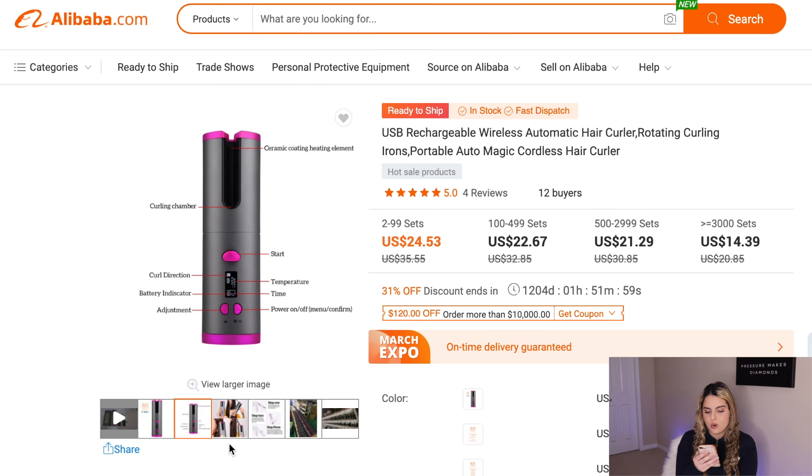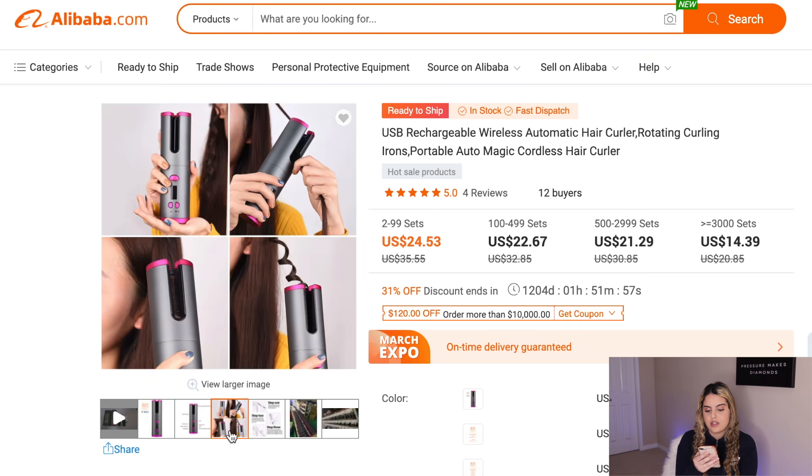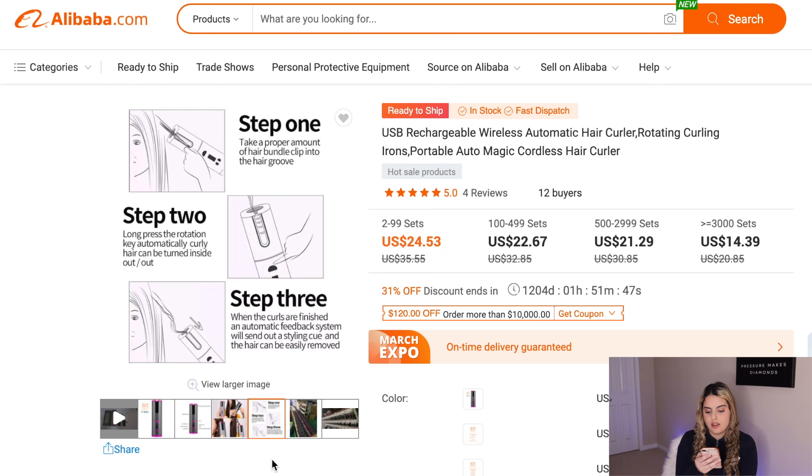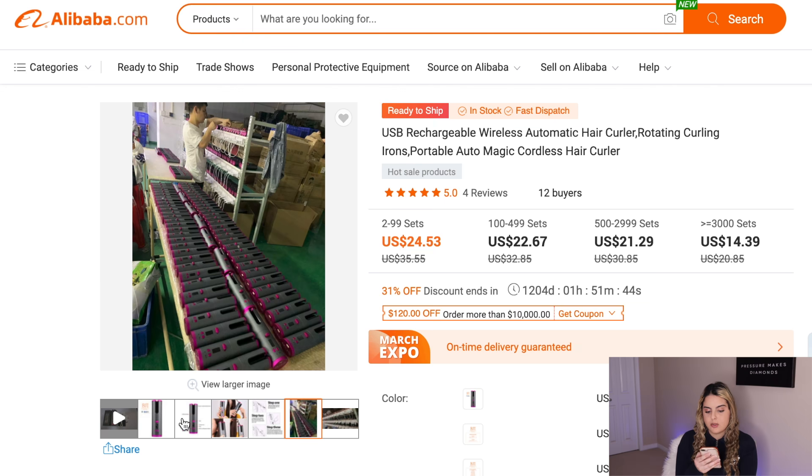The next product is this cordless hair curler. It has a huge market because girls are always going to need hair curlers, and the best part is you can carry it anywhere since you don't have to plug it in. My mom has one and she loves it, so this is definitely a great product that solves a real problem.